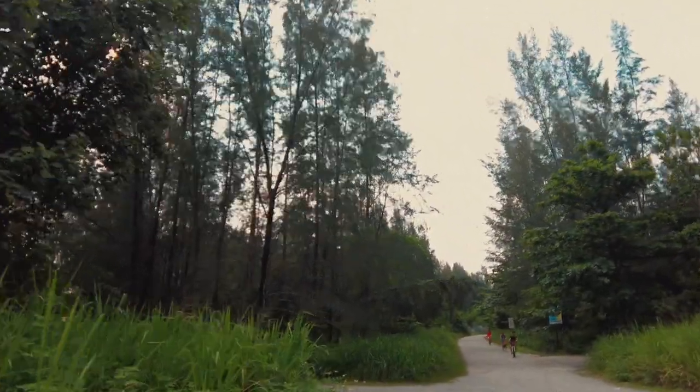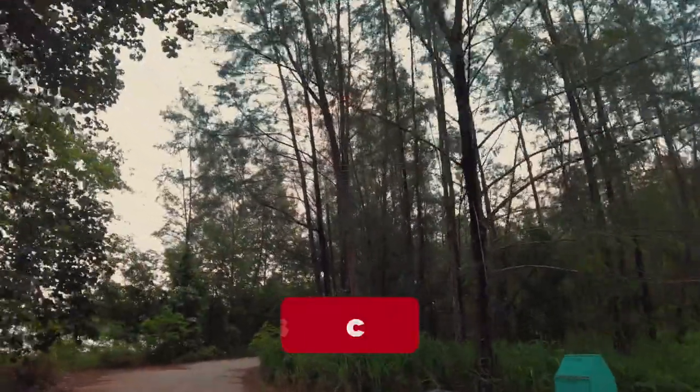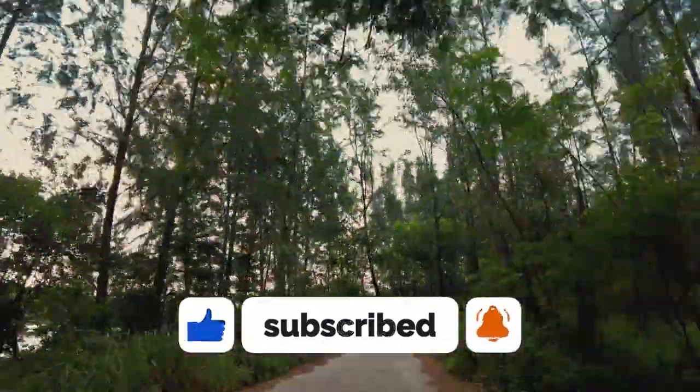If you find this video helpful, do comment and share it with your friends. If you want to see more videos about Singapore, please consider subscribing. Hope you guys will have a great time at Coney Island!